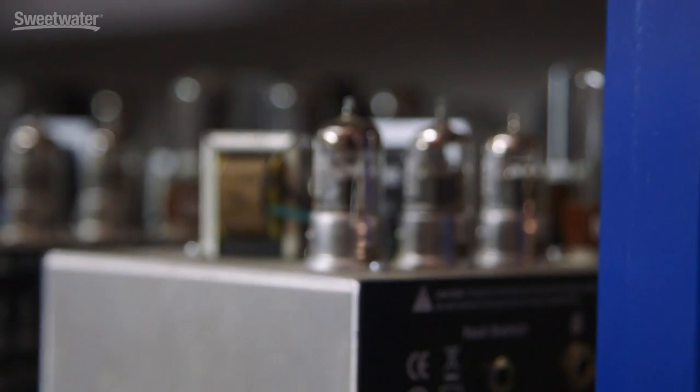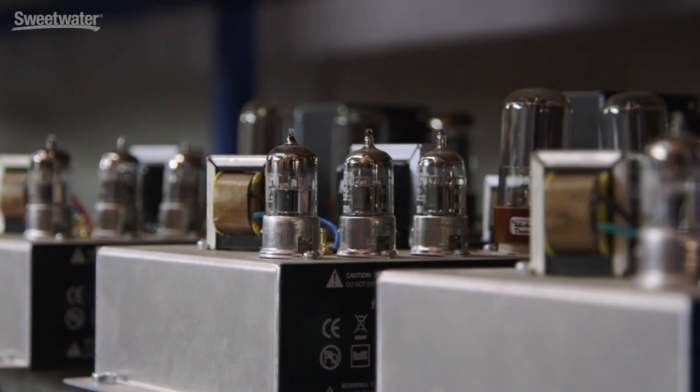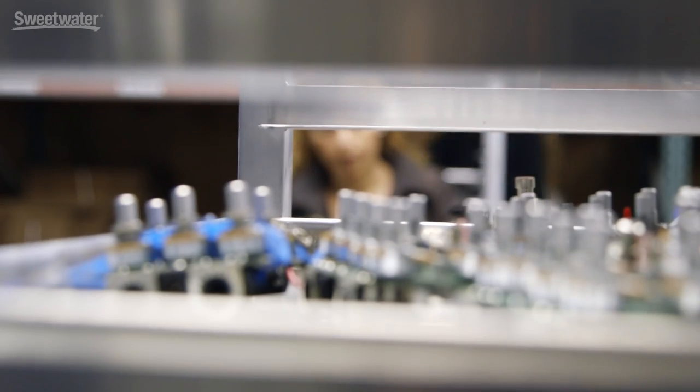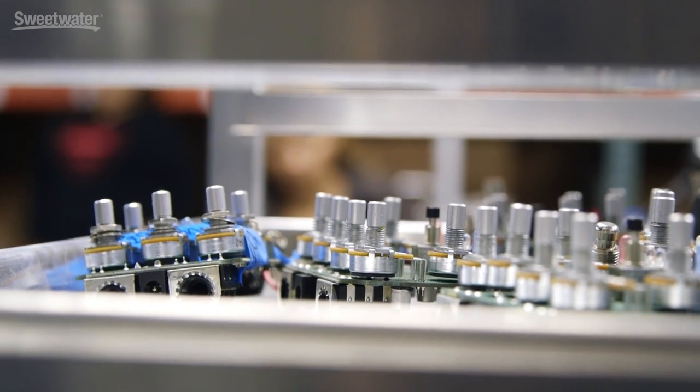So when they do the assembly line and they're working on products, do you come in and say today we're going to do BE-50 Deluxes and tomorrow this, or how do the runs work? It depends on the orders that we have — what's being made. Generally we have a production manager that handles that, dictating what needs to get built. That's the stuff that always fascinates me — how you schedule all that and make sure the parts are here and everything converges at the right time.